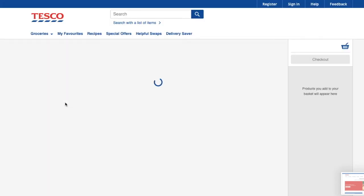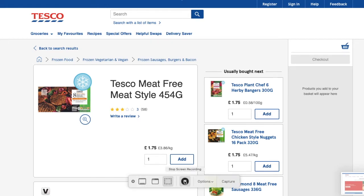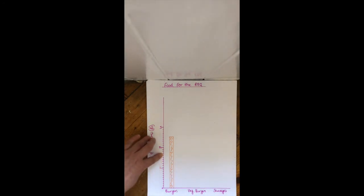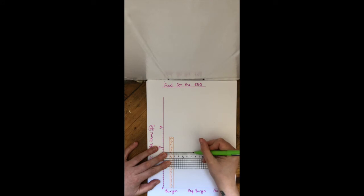Now let's look at veggie burgers. Veggie burgers are £1.75, so I start at one pound and count up in tens: £1.10, £1.20, £1.30, £1.40, £1.50, £1.60, £1.70. It says £1.75, so five is halfway between the £1.70 and £1.80 lines. Since five is half of ten, I put my ruler halfway between those lines and draw my bar there.